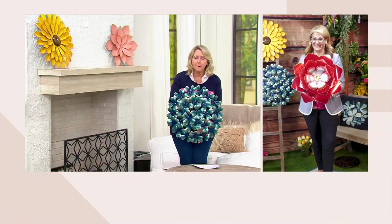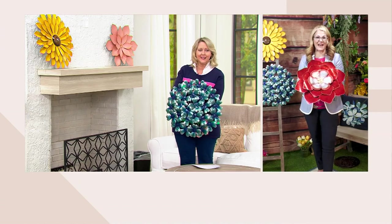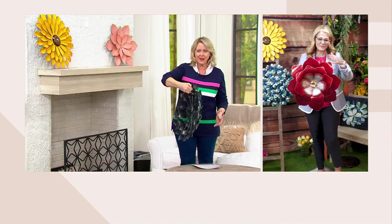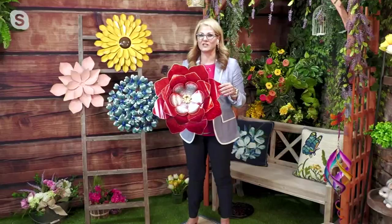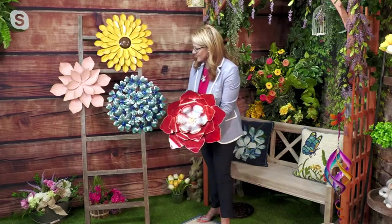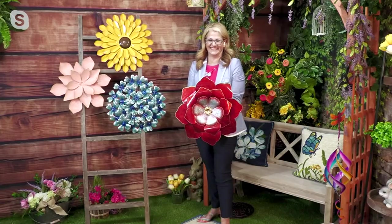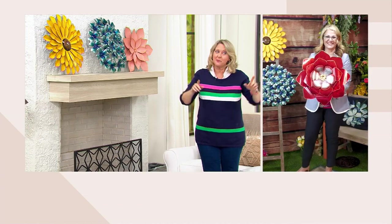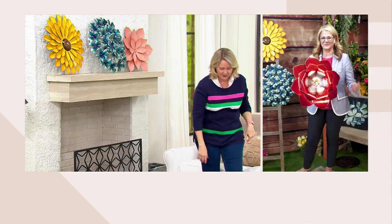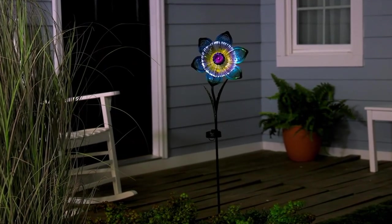Wow, I never thought about that — using it on the front door instead of a wreath. And I think the poppy could take you all year round; it could go right into Christmas time as well. There you can see all of them together — just stunning. Stay tuned because we have more beautiful flowers, something totally different that we haven't seen for a long time. And the rugs with the matching pillows will be coming up in just a little bit.